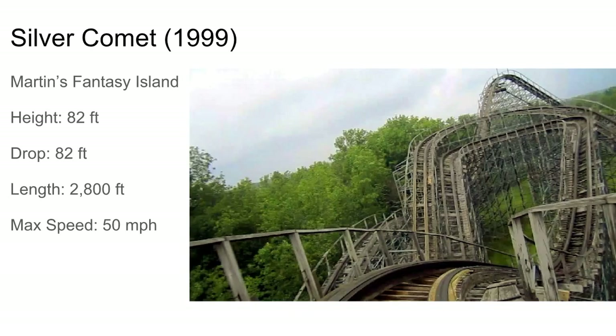Silver Comet at Martin's Fantasy Island is a triple out and back with a pretty weird layout. It does the first half out and back with some nice airtime hills, then does this double out and back section. Looks like some pretty good strong laterals, and I've heard it's pretty smooth too. It's actually on an island near Buffalo.